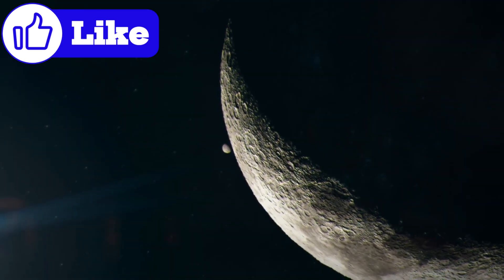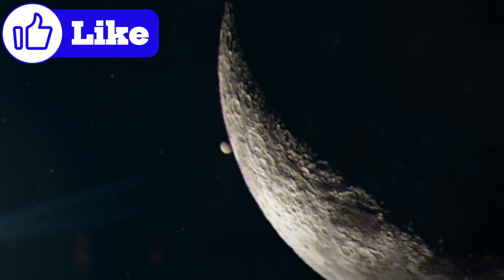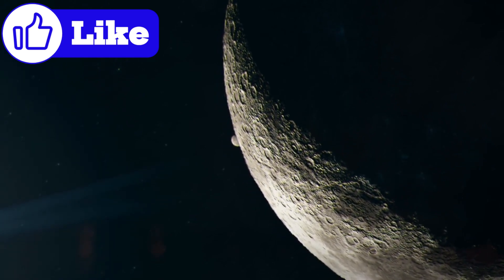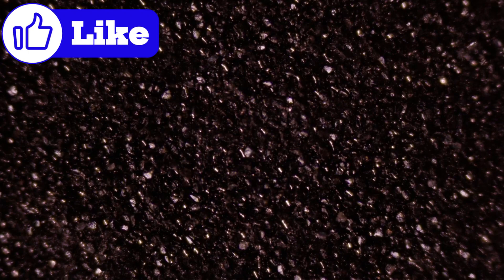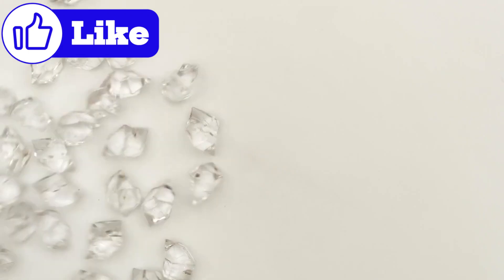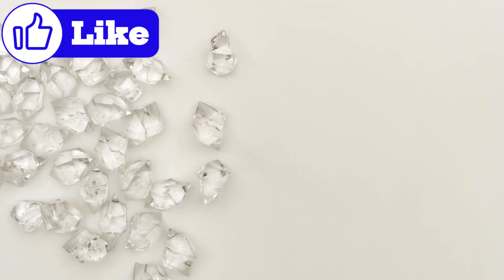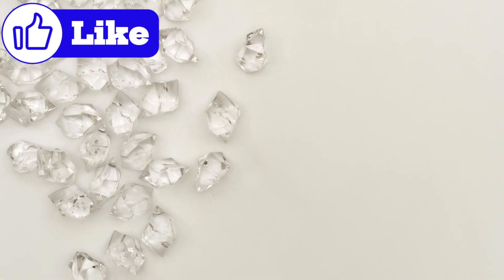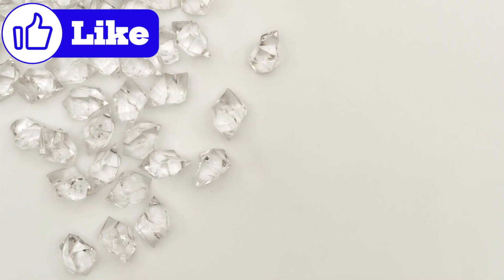In recent years, scientists have speculated that Mercury's extreme conditions might have led to the formation of diamonds on its surface. The planet's crust is rich in carbon, and its history of intense asteroid impacts could create the high pressures needed to transform this carbon into diamonds. If this hypothesis proves true, it would make Mercury a treasure trove of extraterrestrial diamonds, though extracting them would be nearly impossible given the planet's harsh environment.